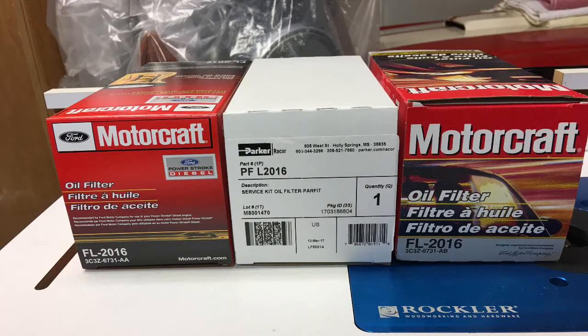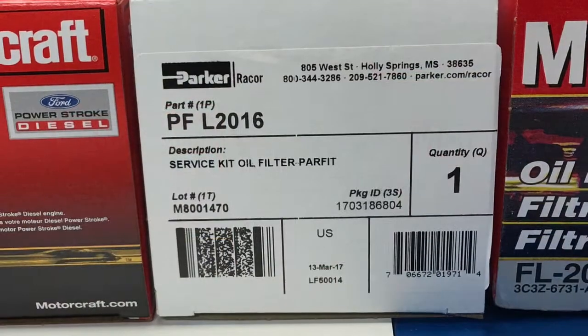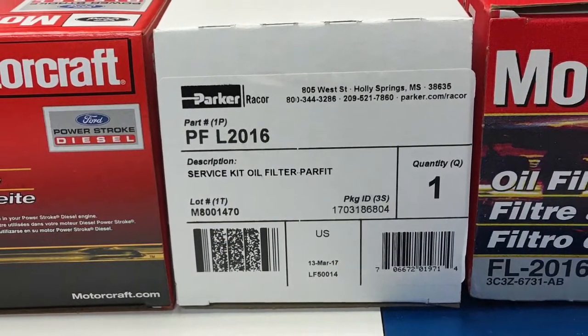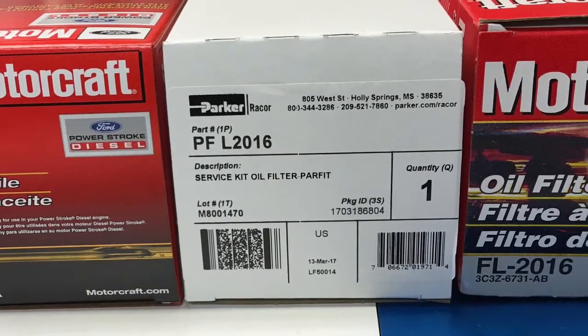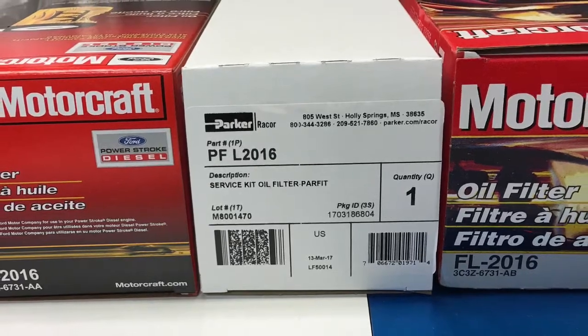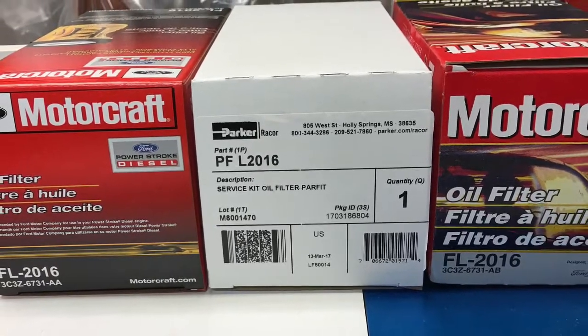The discussion continues that the part numbers for Walmart are different than Ford or other retail facilities. The packaging for Walmart is a little different, and the suffix is AB. All other retail facilities sell an AA part. Normally I always buy the RACOR part — they were the designer and they're the supplier to Ford for this filter. This situation with the suffix being either AA or AB really had me confused.